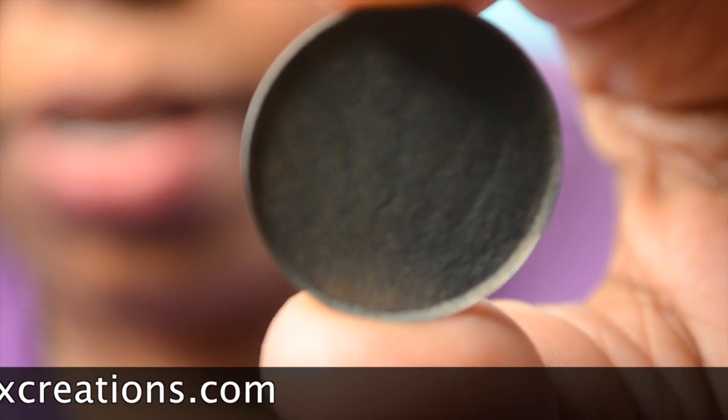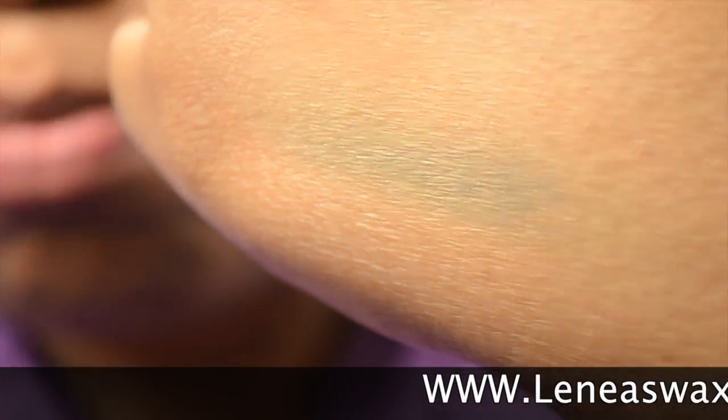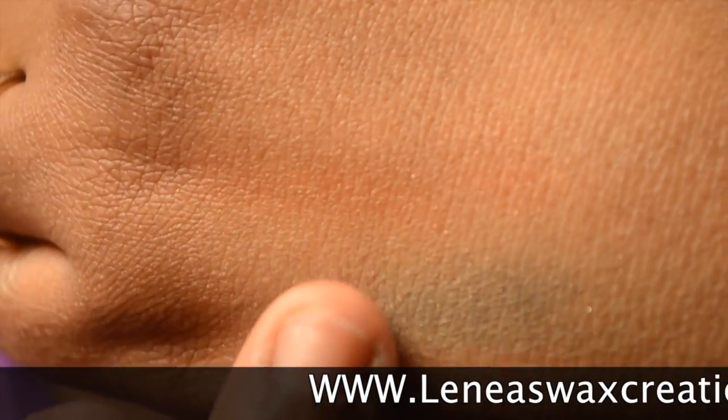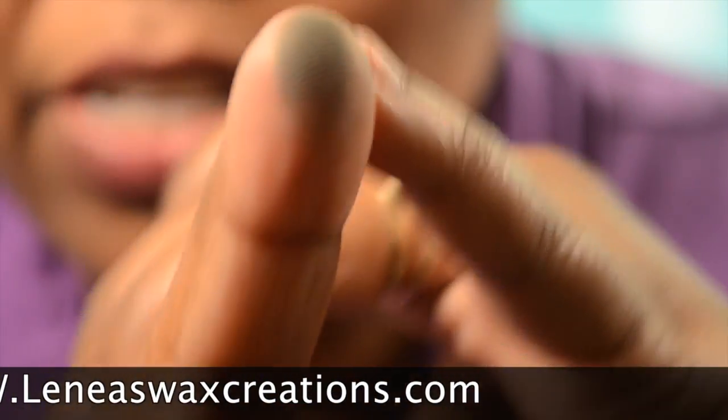And this one right here. You really can't see the green because of my skin tone — that's the other color. But here's the swatch of it on my finger; because of my skin tone you're not able to see the true color.